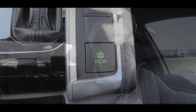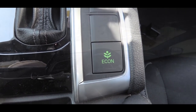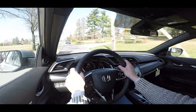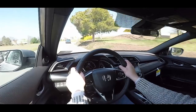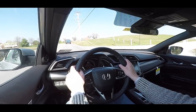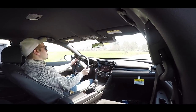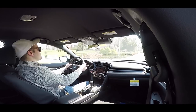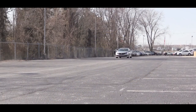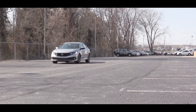Having owned several Civics, one thing that really contributes to better MPGs is the Econ button just beside the shifter. When I pressed that driving to work I got up to 50 miles per gallon — a lot of highway driving of course. The Econ button limits throttle response and climate control, giving you slower acceleration, but if you can deal with that you get some crazy MPGs without the Civic even being a hybrid.